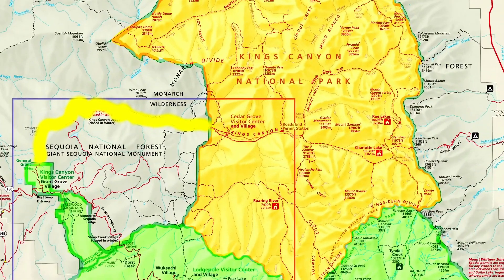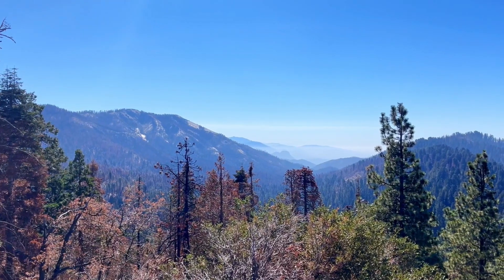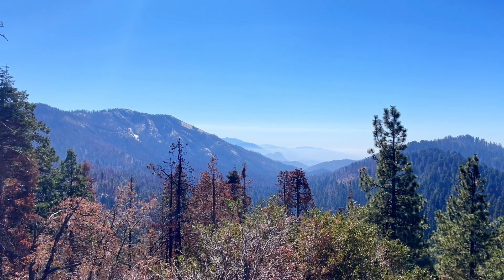We are at the Redwood Mountain Overlook. Definitely a great stop to take. It's one of the last stops when you're leaving Kings Canyon and headed to Sequoia National Park, and behind us is one of the world's largest groves of the largest trees.